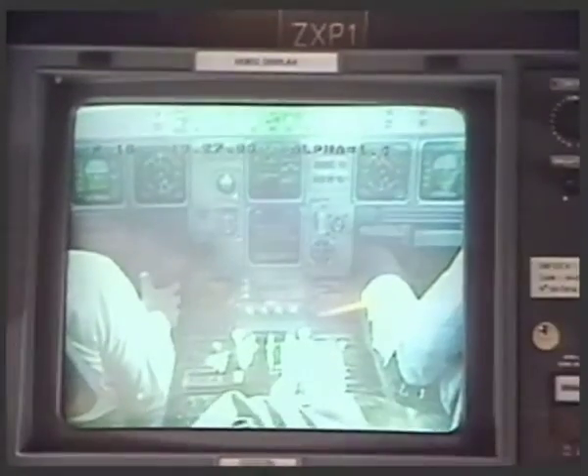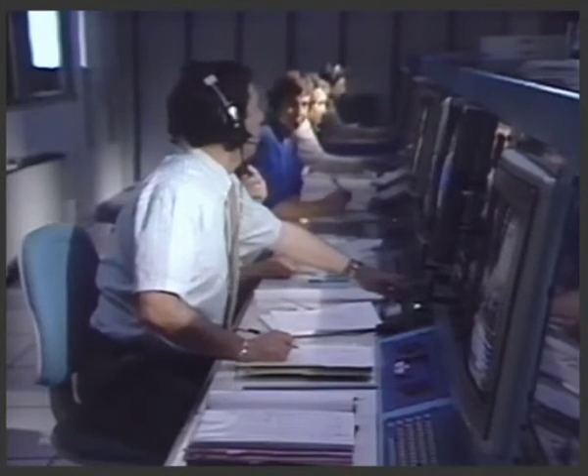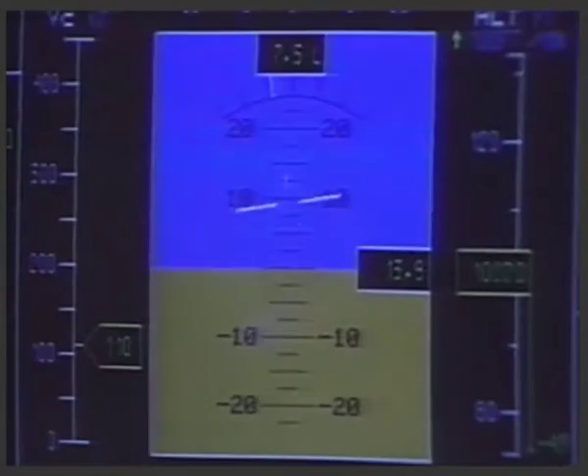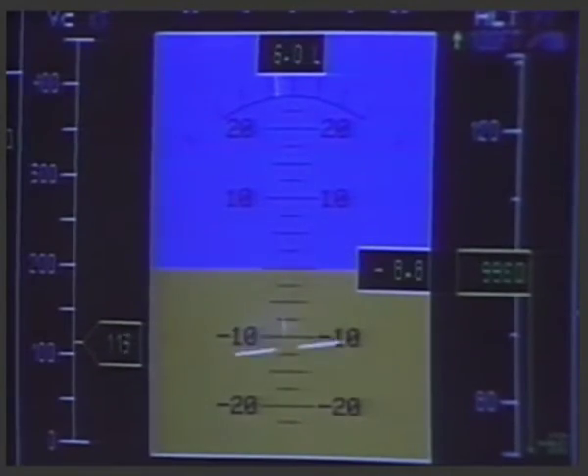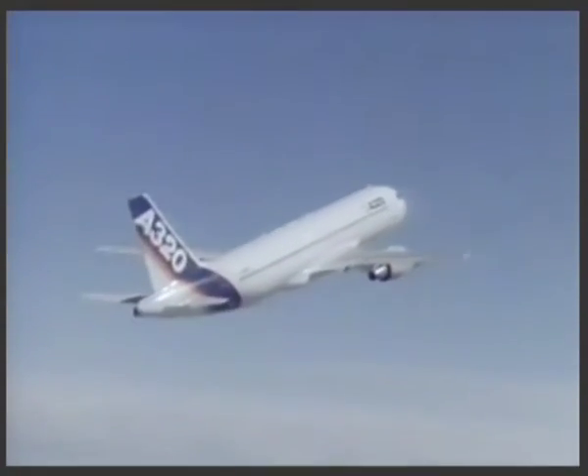Stringent tests proved conclusively that all A320 systems will carry on functioning effectively whatever the hazard encountered. Even in bad stall conditions, the A320 automatically regains its original flight altitude.